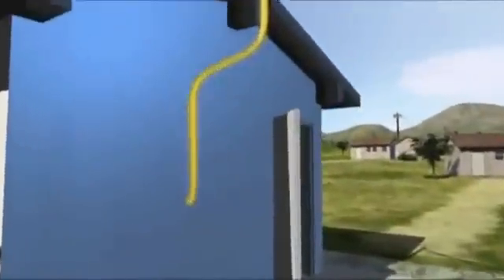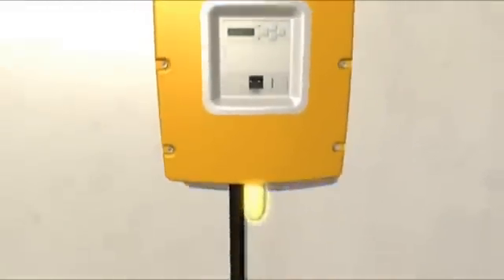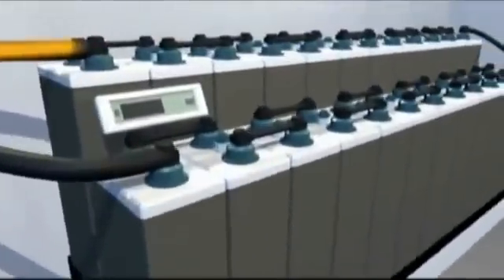It also utilises surplus energy to recharge the batteries. Intelligent management of the off-grid system means that the batteries can be relatively small, and thus cost effective.